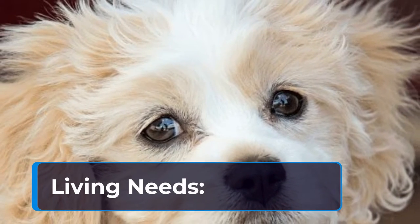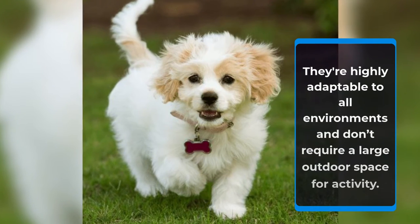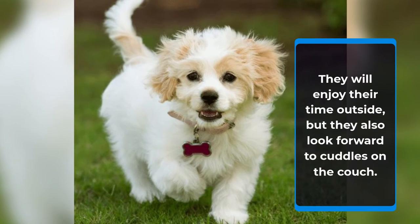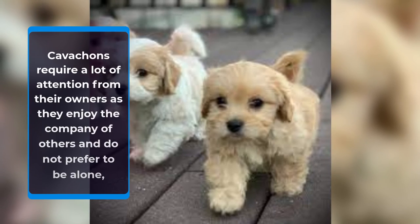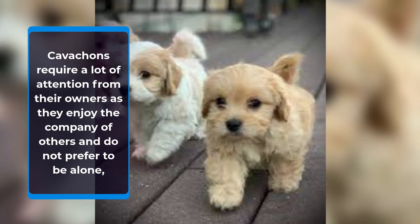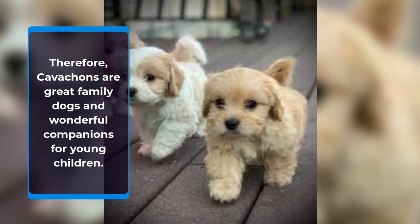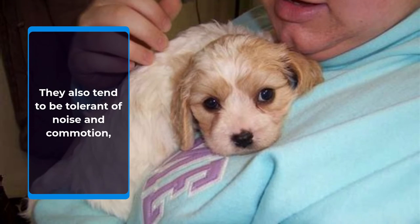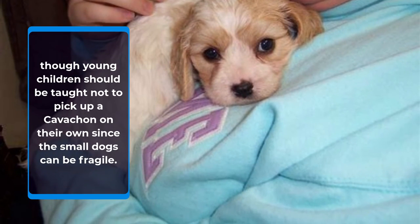Big home or small apartment, Cavachons aren't particular. They're highly adaptable to all environments and don't require a large outdoor space for activity. They will enjoy their time outside, but they also look forward to cuddles on the couch. Cavachons require a lot of attention from their owners as they enjoy the company of others and do not prefer to be alone. Therefore, Cavachons are great family dogs and wonderful companions for young children. They eagerly join in on kids' games or sit in their laps. They also tend to be tolerant of noise and commotion, though young children should be taught not to pick up a Cavachon on their own since the small dogs can be fragile.